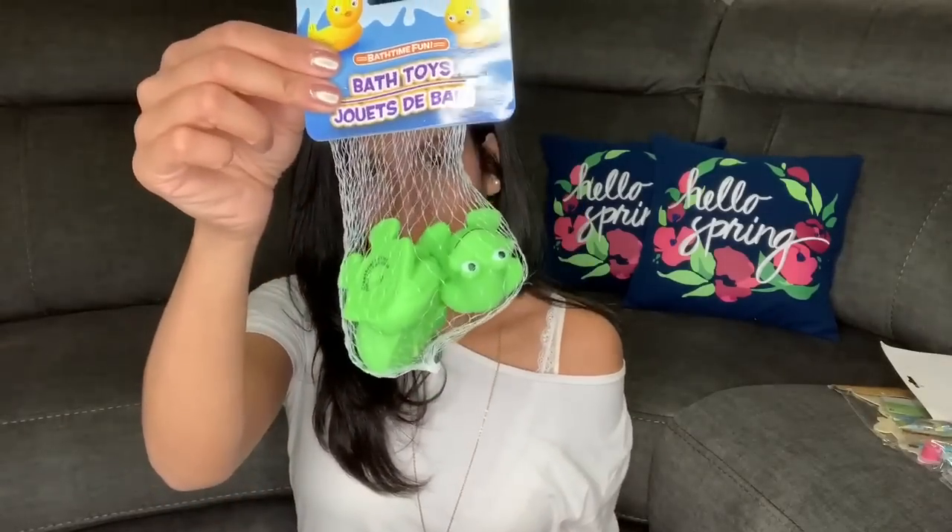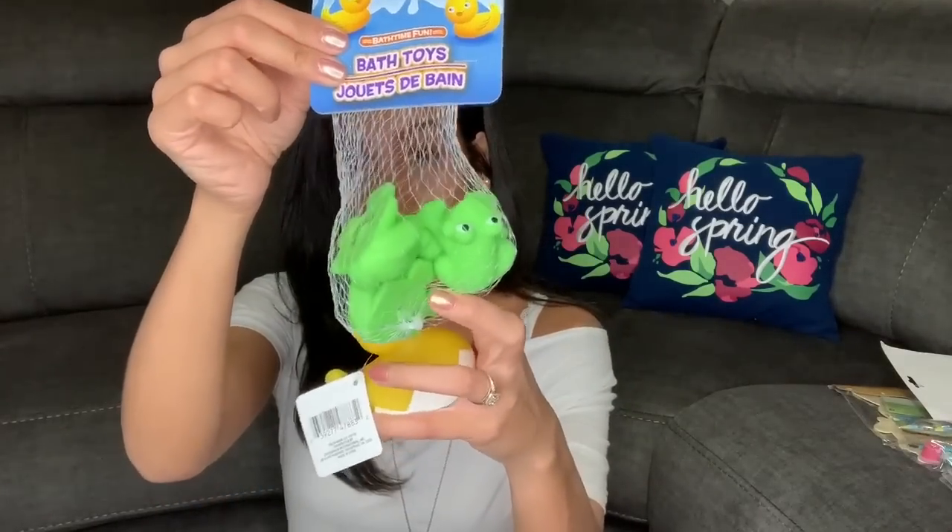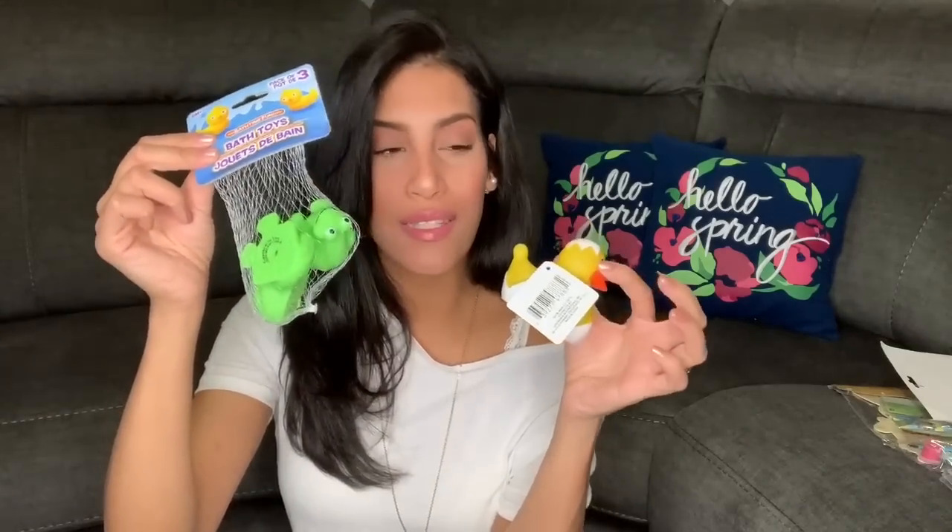The next two items are for Madison, both from Dollar Tree. I got her a large rubber ducky and a bath set that comes with three rubber frogs. She really loves these — sometimes she plays with them in the bath but also just around the house.